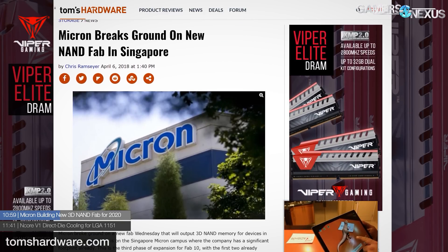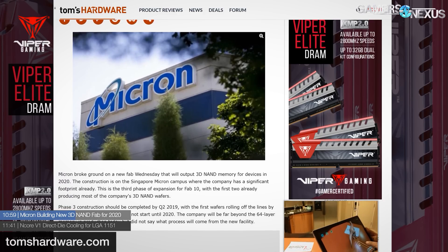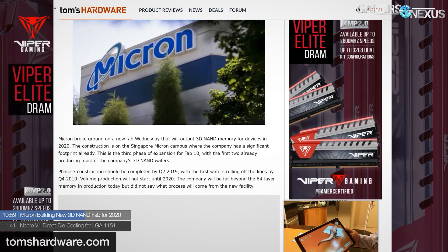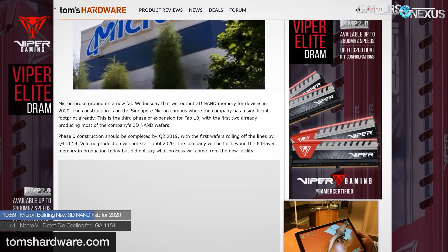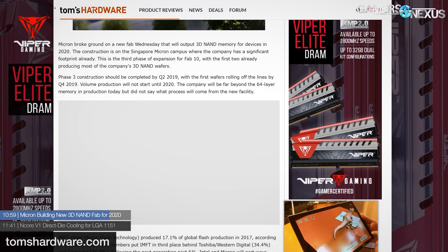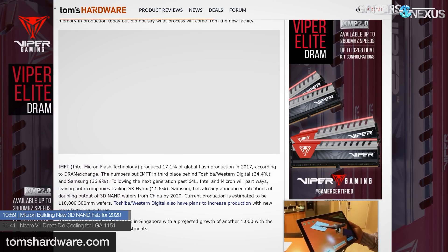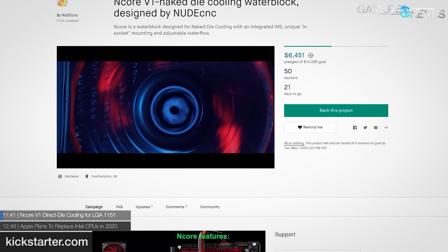Next up, Micron is building new 3D NAND fabs for 2020. Micron has broken ground on the expansion of their Singapore campus with the intent of mass production of 3D NAND, used for SSDs. This is Phase 3 of the campus expansion. Construction is scheduled to be completed by Q2 2019, with wafers coming off the lines in Q4 2019, and volume mass production expected on tap for 2020. Memory prices may change around that time.